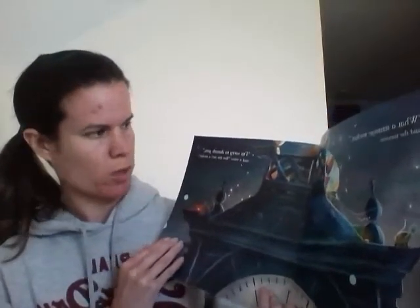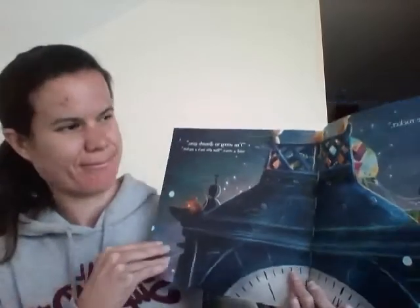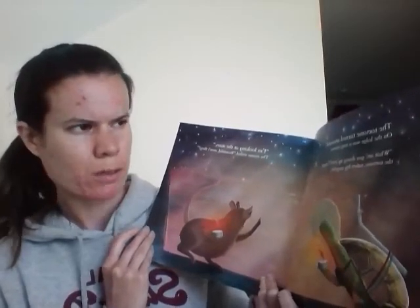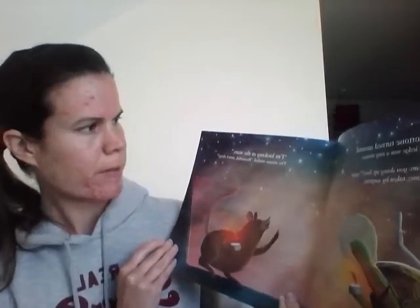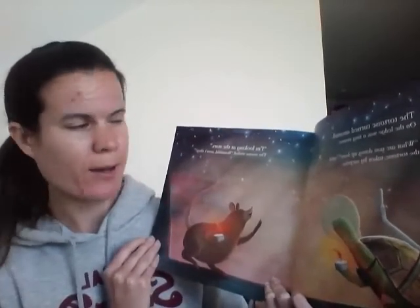'What a strange rocket,' said the tortoise. 'I'm sorry to disturb you,' said a voice, 'but this isn't a rocket.' The tortoise turned around. On the ledge was a tiny mouse. 'What are you doing up here?' said the tortoise, taken by surprise. 'I'm looking at the stars,' the mouse smiled. 'Beautiful, aren't they?'